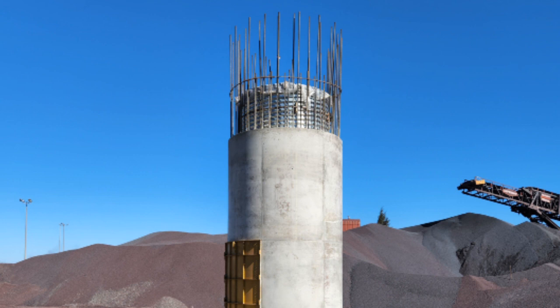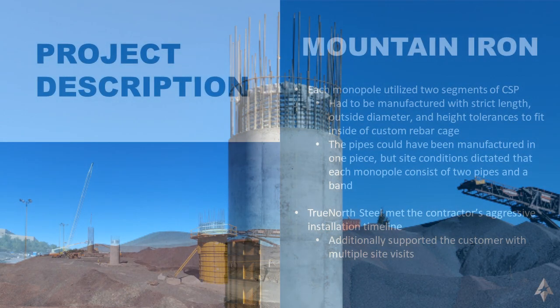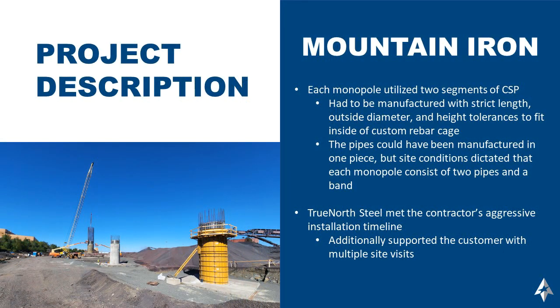Each of the three monopoles utilized two segments of corrugated steel pipe, and these pipes had to be manufactured with strict length and outside diameter tolerances to fit inside of the custom rebar cages. The pipes could have been manufactured in one piece, but site conditions dictated that each monopole needed to consist of two pipes and a band.